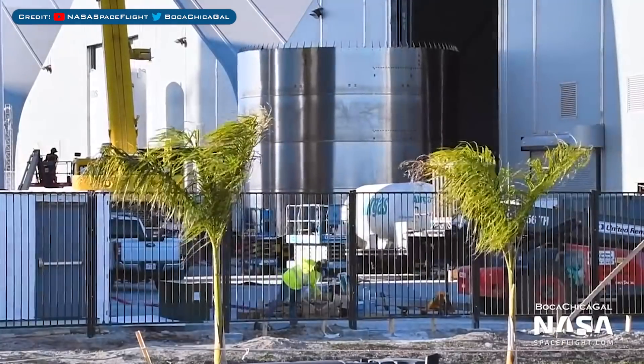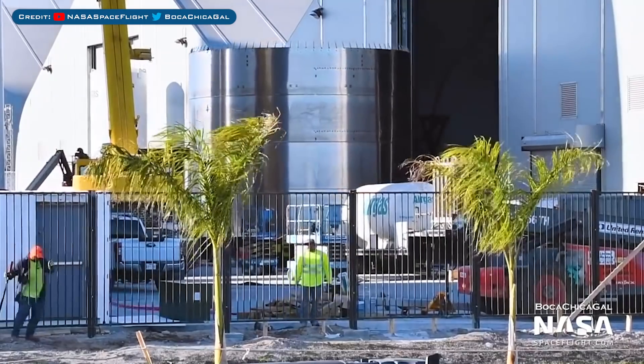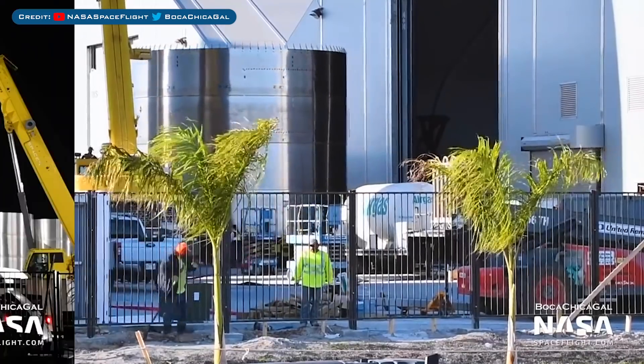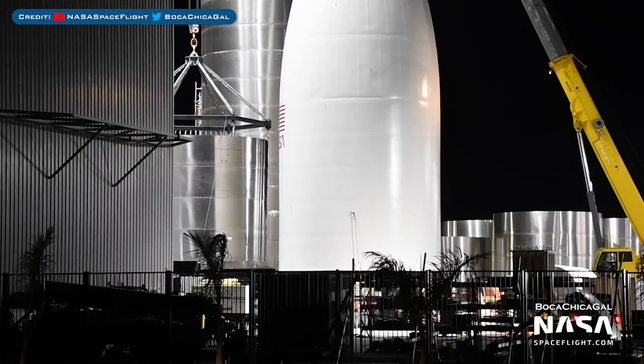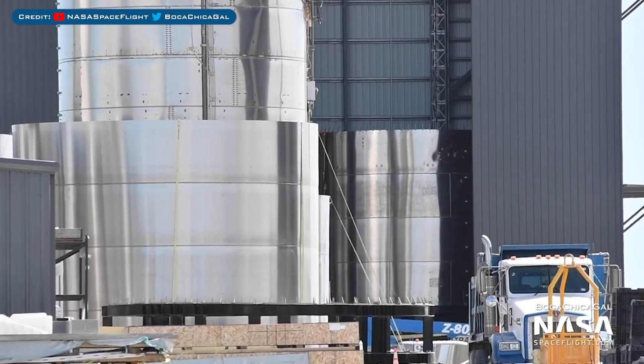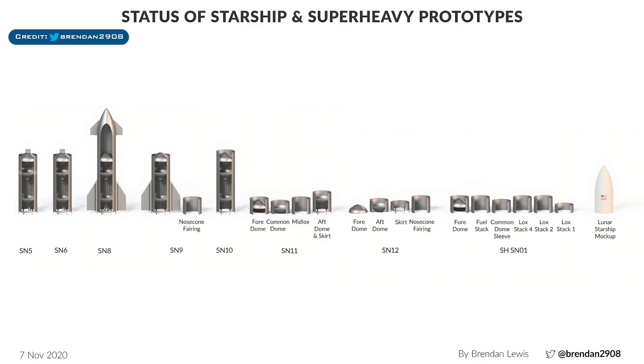Finally, we also have SN11, which is playing catch up. The mid liquid oxygen stack for serial number 11 was seen being moved out of a tent, then lifted and moved into the mid bay as they look to soon start stacking this prototype. Here's another view of that section sitting in the mid bay, and just beside it is the recently stacked SN10 tank. We also have another cool diagram from Brendan Lewis showing the current status of the Starship development fleet along with the first Super Heavy booster and its pieces.